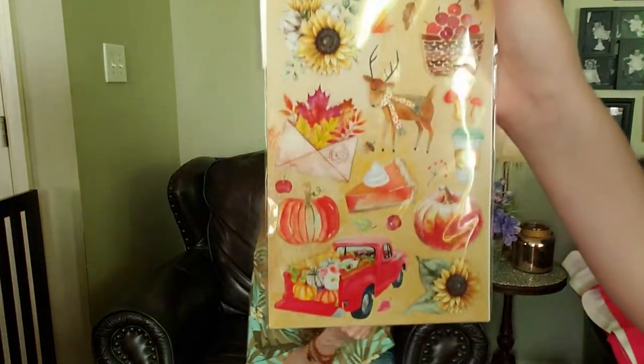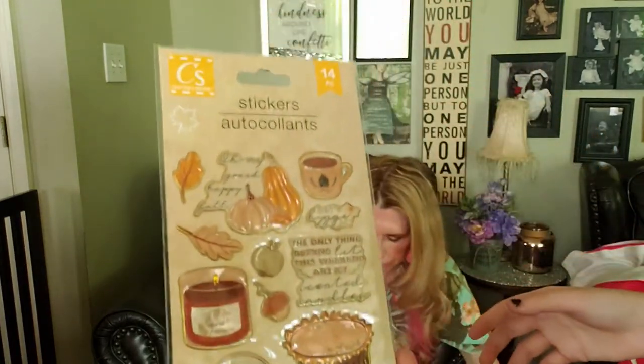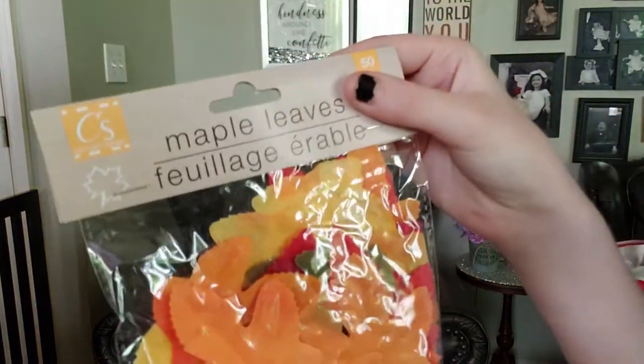They had these 3D stickers with the pumpkin, the orange truck, the deer, and the basket of fruit - they're really cool. This one says 'Oh My Gourd Happy Fall' and 'The Only Thing Getting Lit This Weekend Are My Scented Candles.' They also have the loose maple leaves - maple trees are so pretty. I got the clip-on maple leaves in gold, burnt orange, and burgundy - you get two of them with little clips on the back.